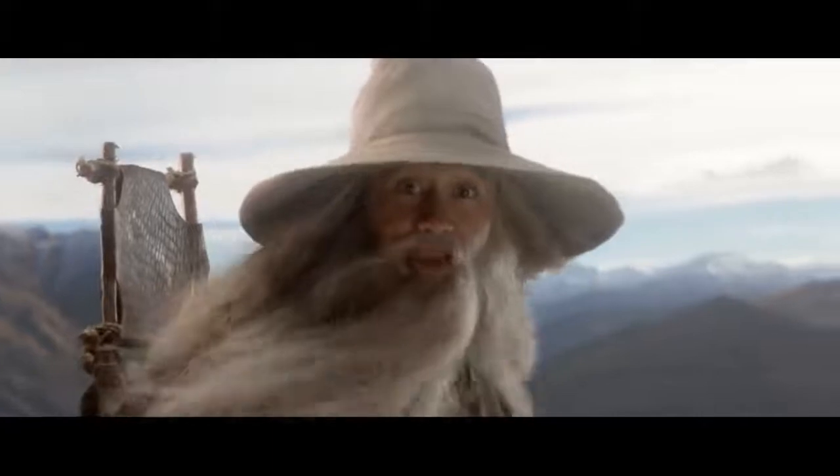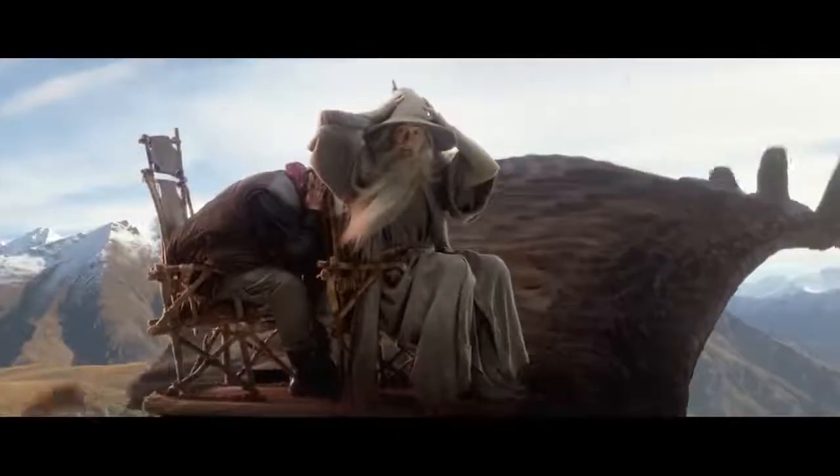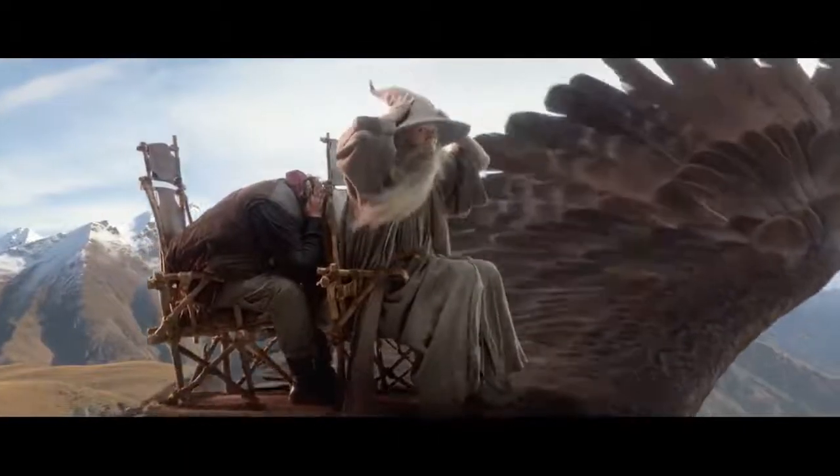If there's a mishap during take-off or landing, brace yourself on the seat in front of you. I myself prefer the more compact method — put your hands on your head, your elbows on either side of your legs and your feet flat on the floor.